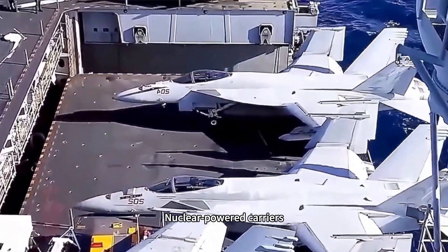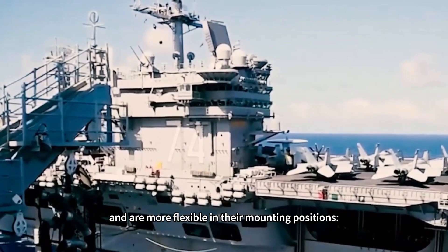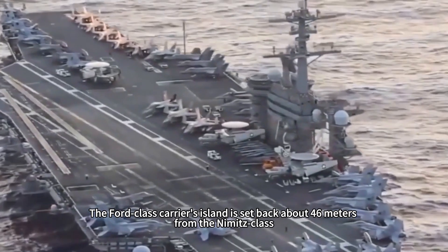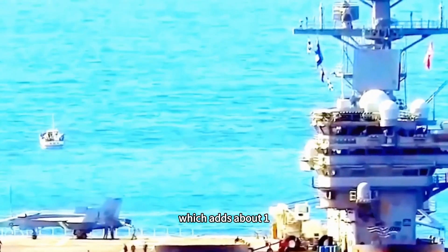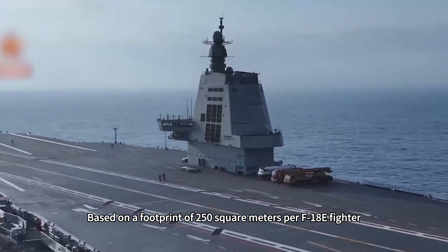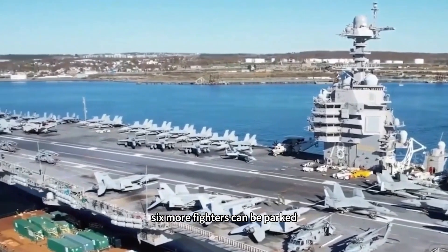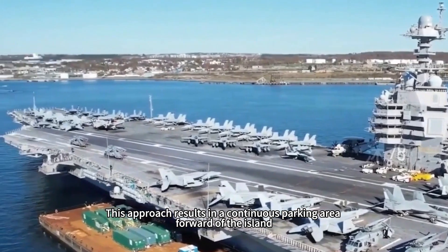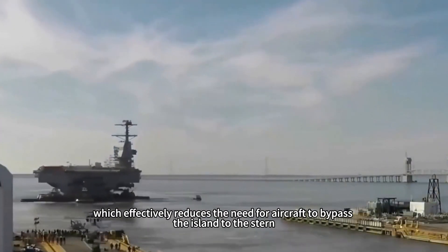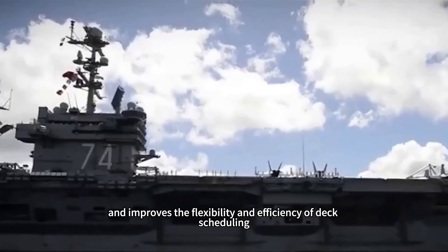Nuclear-powered carriers don't face this constraint and are more flexible in island positioning. The Ford-class carrier's island is set back about 46 meters compared to the Nimitz-class, adding about 1,300 square meters to the forward parking area. Based on a footprint of 250 square meters per F-18 fighter, six more fighters can be parked. This creates a continuous parking area forward of the island, reducing the need for aircraft to bypass the island to the stern and improving deck scheduling flexibility and efficiency.